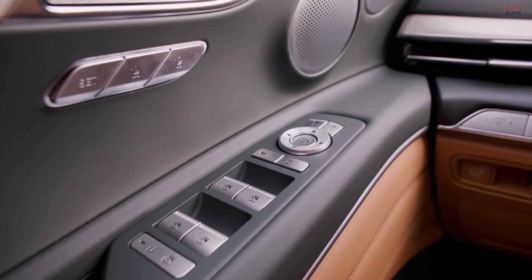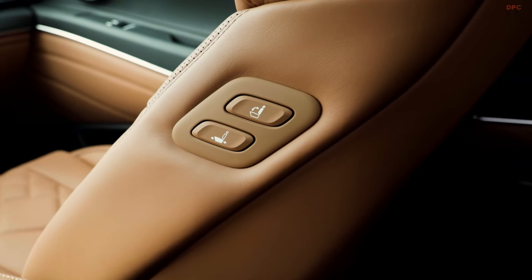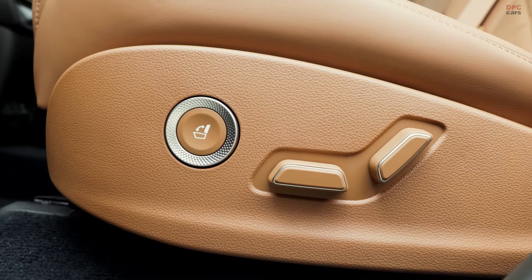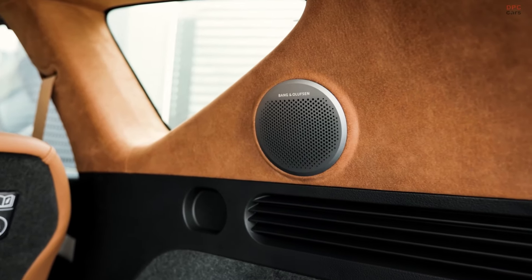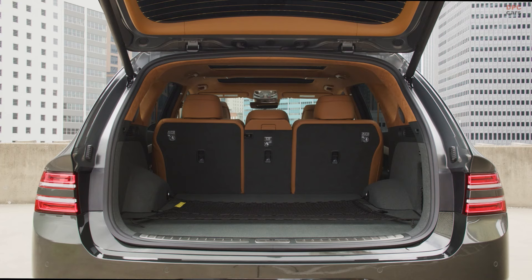Technology-wise, Genesis does not hold back. The 2025 GV80 is outfitted with a 27-inch OLED display that integrates the instrument cluster and navigation touchscreen. This SUV also introduces over-the-air updates for various vehicle systems, a fingerprint authentication system, and innovative micro-lens array technology in its two-line headlamps.